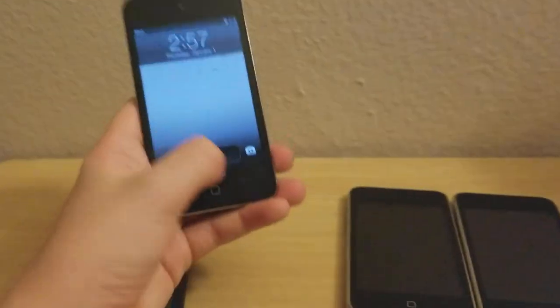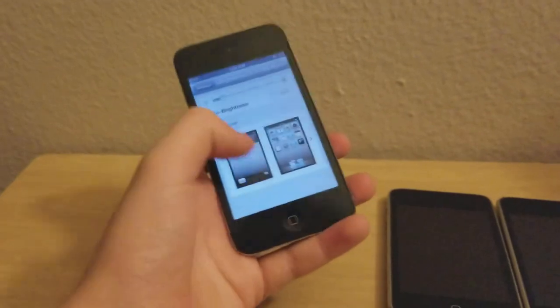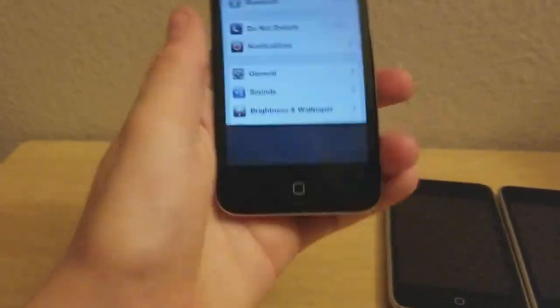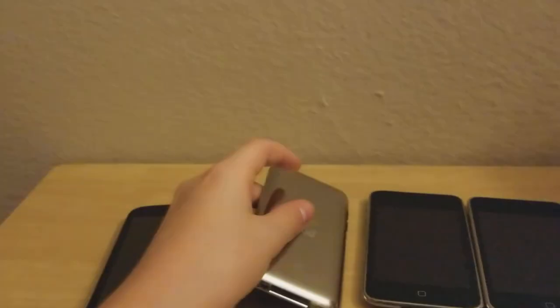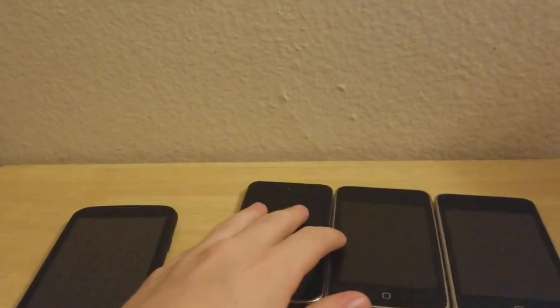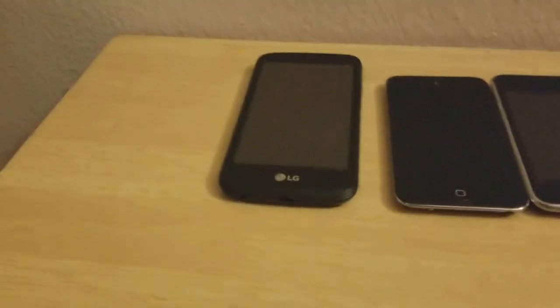It was probably on iOS 4 or 5 originally. It works fine besides the battery not lasting very long — it was fully charged like 20 minutes ago and I haven't even been using it. Next is this LG K3.